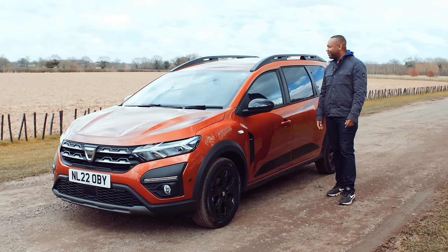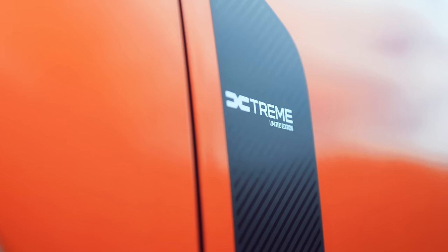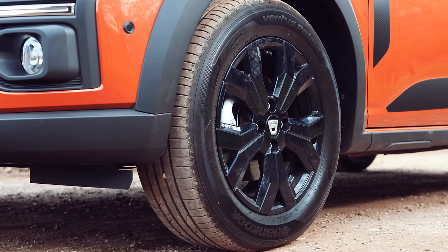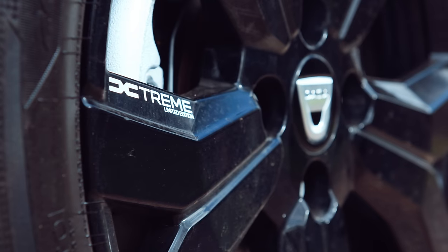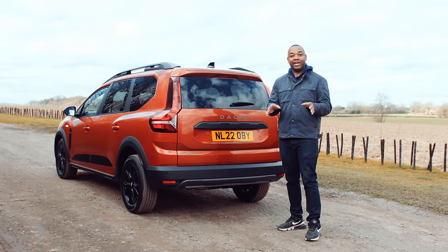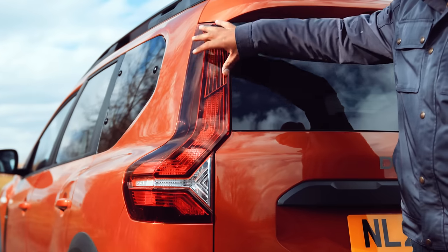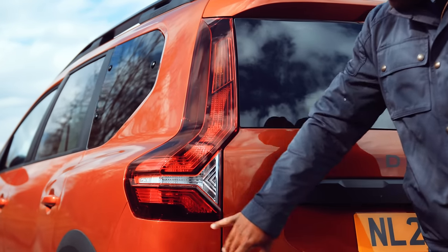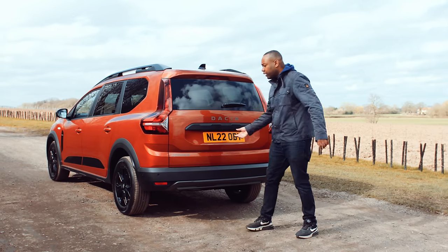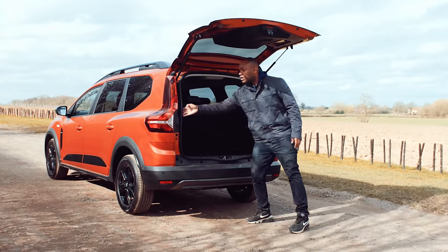Comfort and Extreme SE trim levels are available. This is the top model, the Extreme SE, with a starting price of £17,395, and it comes with 16-inch black alloy wheels, extra badges, and five colour choices including this lovely terracotta. Around the back the design is very simple — it looks a bit like a Volvo XC60, I think you'll agree. The reason for that is the lights, which are very narrow at the top but kick out towards the hips. Placing the lights on the extreme edges allows for a wider boot opening.